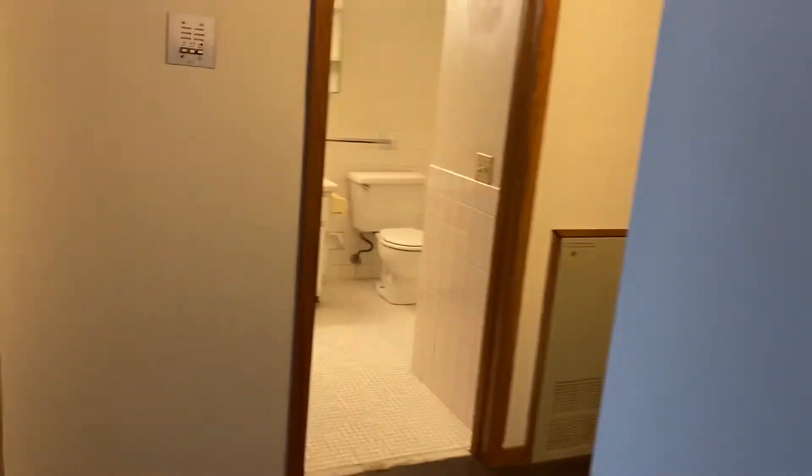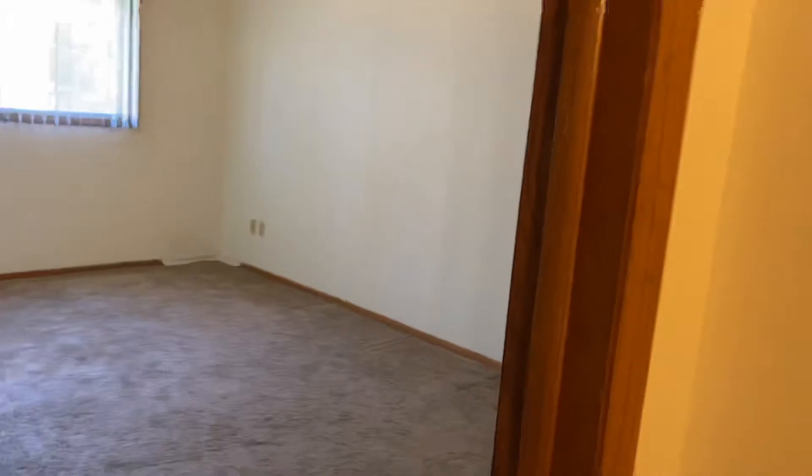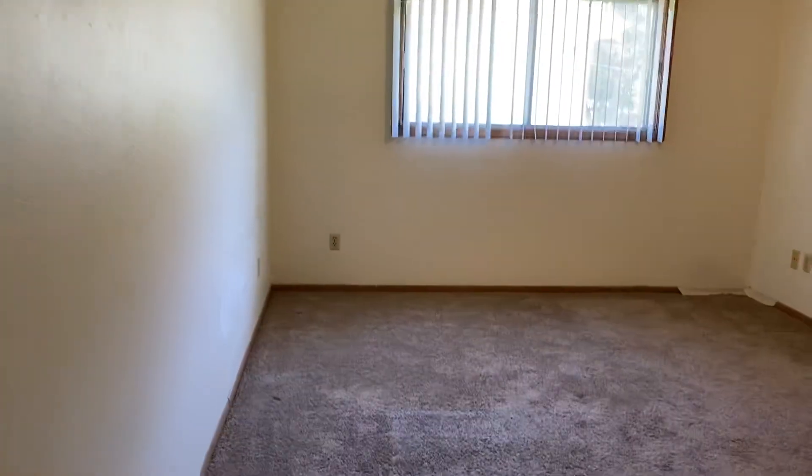The bedroom is huge and can fit basically any size bed. And then the closet space — once again these closets are huge. They go all the way through with a couple shelves, upper and lower.